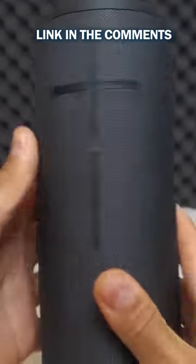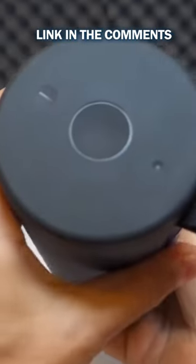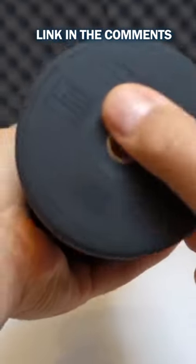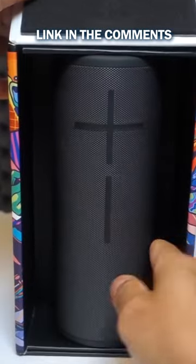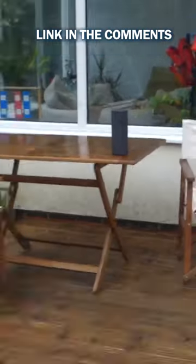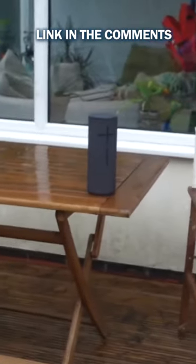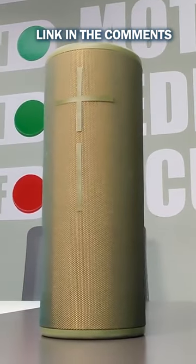The Megaboom 3 features powerful, immersive sound, but it's also carefully balanced and perfectly clear. Featuring Ultimate Ear's unique sound processing, it produces audio faithful to the music you love and at every volume. The speaker also boasts a spatial 360-degree sound, plus Megaboom 3's extra size and large woofer create intense bass you can both hear and feel.